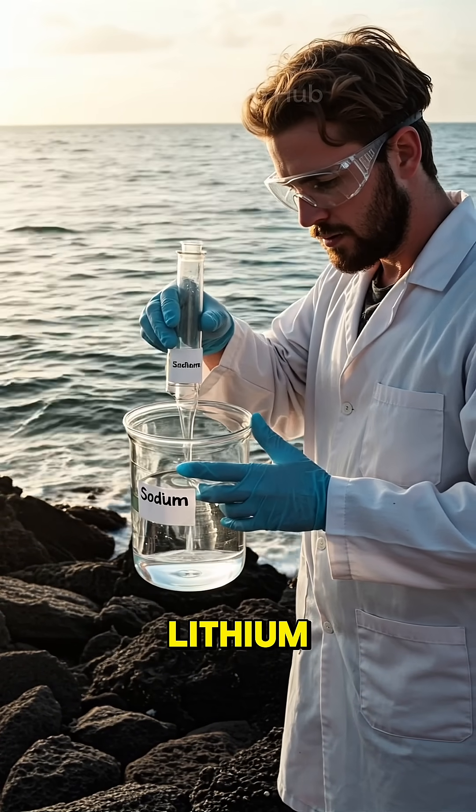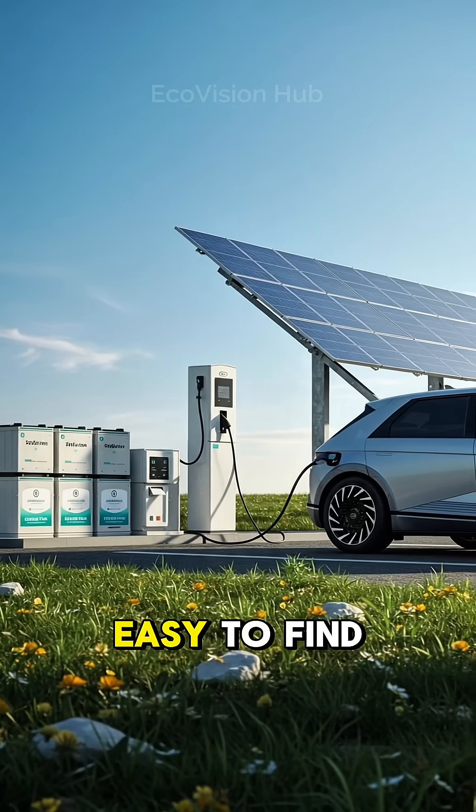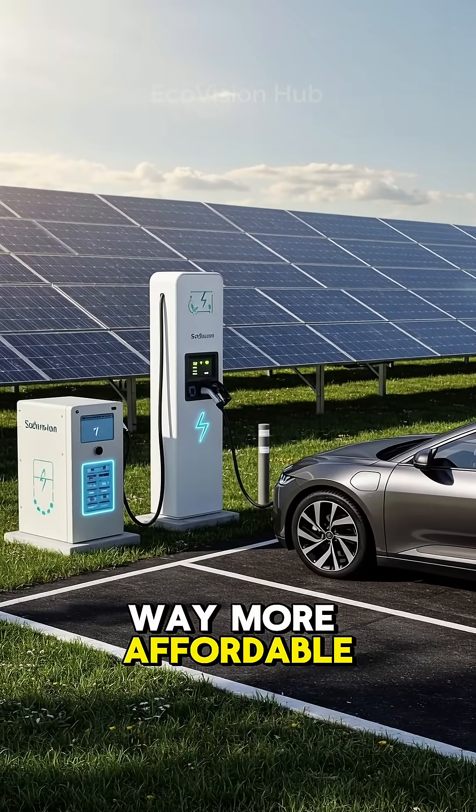Sodium is way more abundant than lithium. It's literally everywhere, including seawater. Because it's cheap and easy to find, sodium batteries could make EVs and solar storage way more affordable.